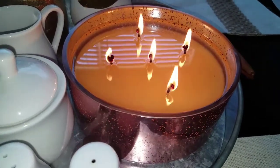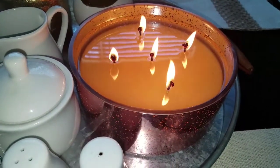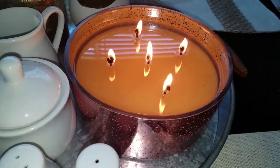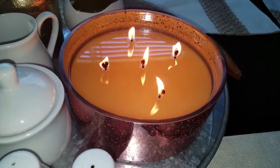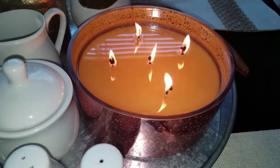I just wanted to share this because it is definitely worth the price — it was $24.99, so about $25 for a 40-ounce candle. That's amazing when you consider you can get a Bath and Body Works candle, which is like 14 ounces, for the same price. That's kind of ridiculous.